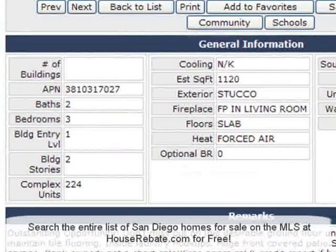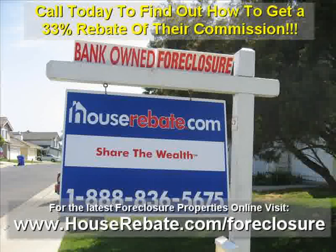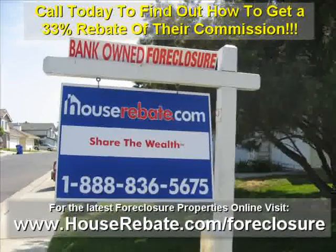Visit HouseRebate.com today to see all of the San Diego foreclosure houses online, or call HouseRebate.com to find out how you can get a 33% rebate off their commission. Call 888-836-5675.